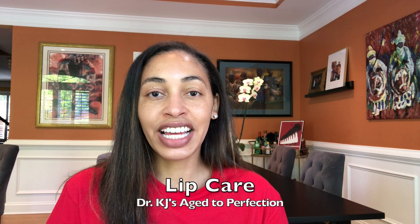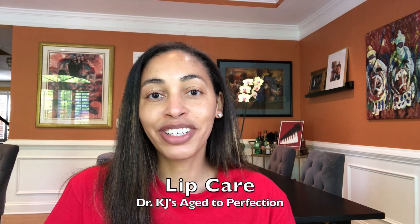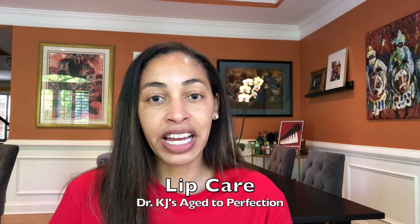Hi and welcome back to Dr. KJ's Age to Perfection Korean 10-step program. Today I'm going to be talking to you about lip care.